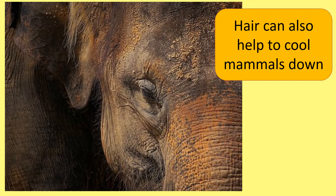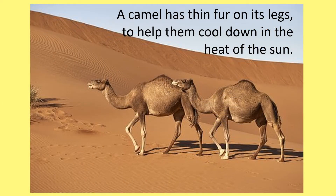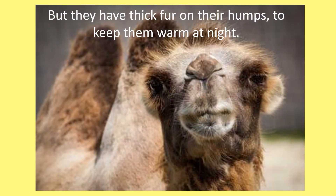Hair can also help to cool mammals down, which is important for animals like this elephant living in Africa. A camel has thin fur on its legs to help them cool down in the heat of the sun, but they have thick fur on their humps to keep them warm at night.